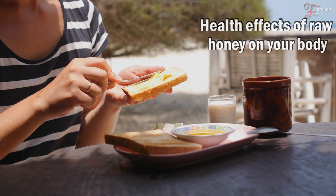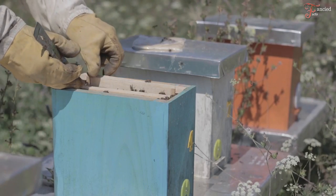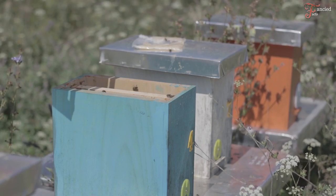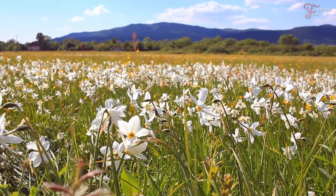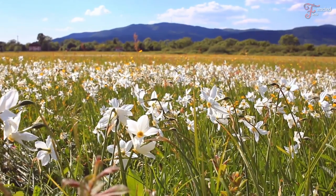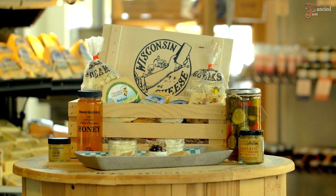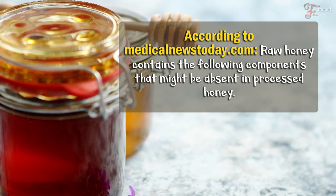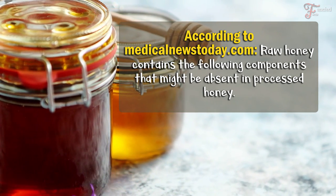Now let's jump to the health effects of raw honey on your body. Before consuming raw honey, you should take some considerations, because honey differs depending on several factors like region, country, type of flower, environment, and season nectar is collected. After taking all these differences into account, there are considerable benefits for the most reliable sources of honey, so make sure you buy yours from a trustworthy store. According to medicalnews.com, raw honey contains the following components that might be absent in processed honey.